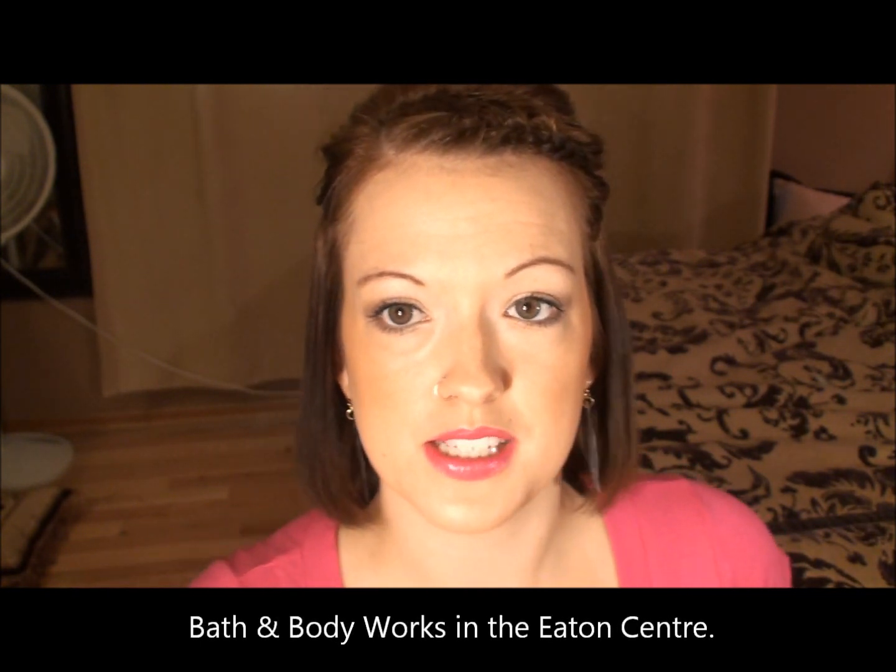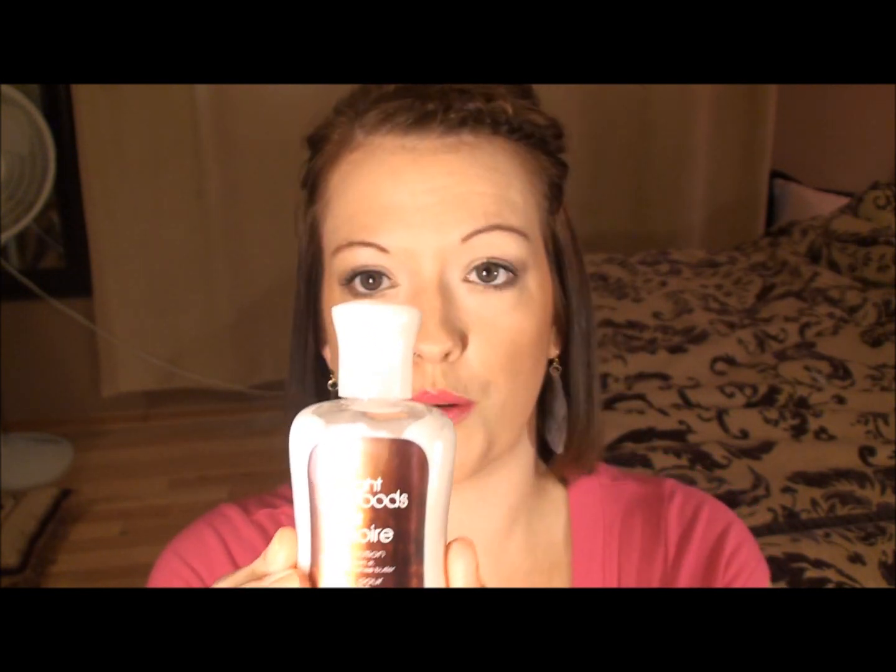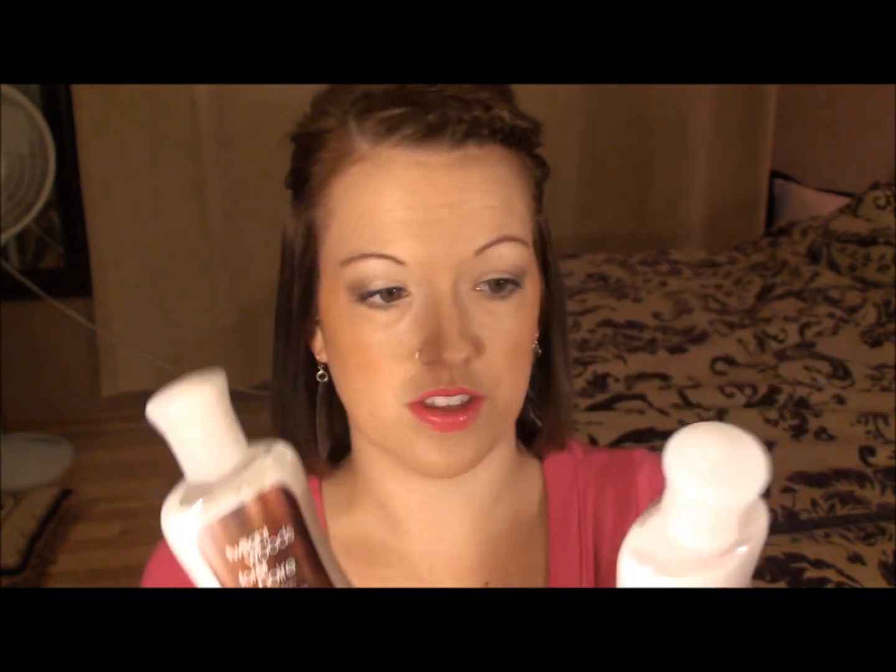We went to Bath and Body Works, which that place just smells amazing. I picked up some candles and some hand soap, which is already in my bathroom. But I also got these two little bottles of body lotion. This one is Sweet Pea and this one is Twilight Woods. This one's nice and fruity, very summery. I don't even know how to explain the smell of this one, but it is amazing — definitely my favorite. It's a shame you guys can't smell it, but if you have a Bath and Body Works near you, I would suggest picking this up because it smells fantastic.